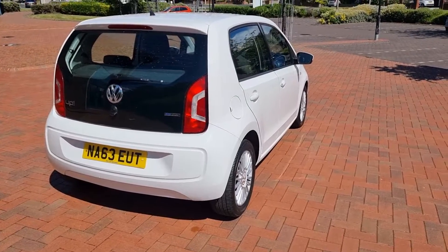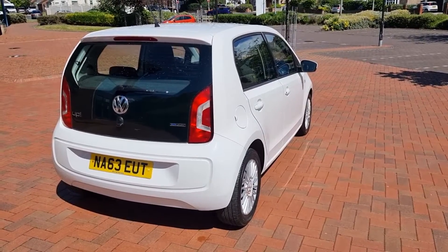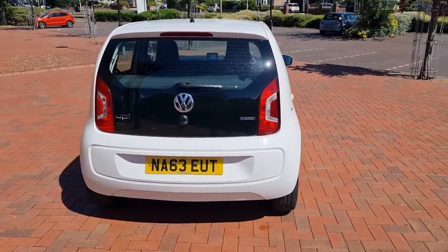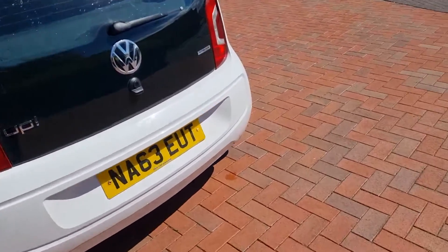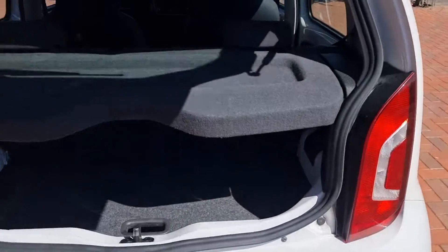Just 47,123 miles. There are five services in the service portfolio, last with our sales so it's right up to date. Benefits from a full-size spare.